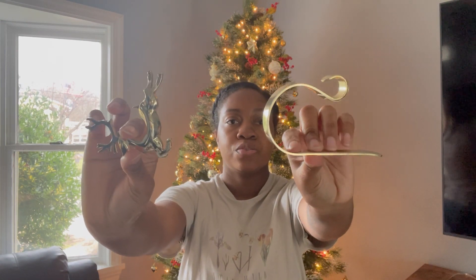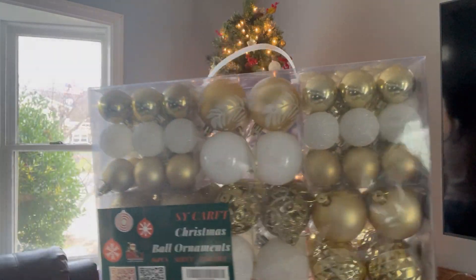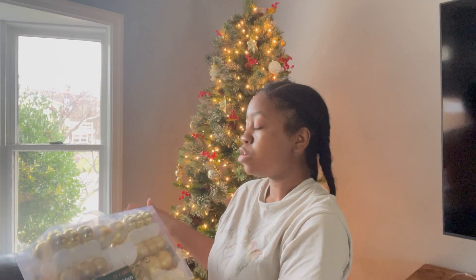Lastly, we'll do Amazon. First up, I got a stocking holder — you can adjust it by squeezing it so it fits wherever you want to put it. I have tape holding up my stockings right now, so I wanted something real so they won't keep falling. It's a gold little deer and I got two of them. I also got some ornaments — smaller ones, regular ball size, and some gold sunflowers. This set is 86 pieces, and it was about $26, so not bad.